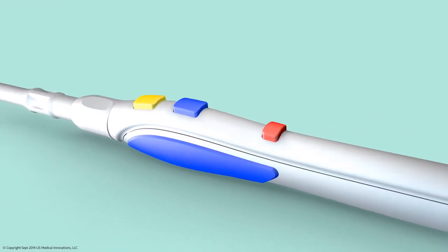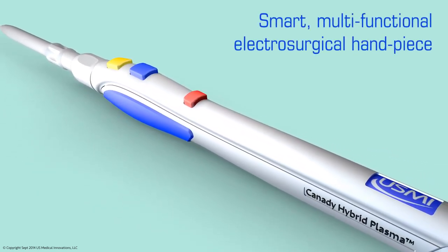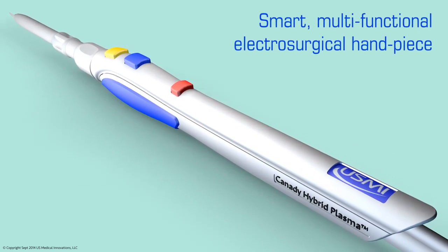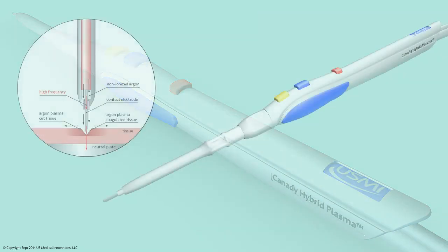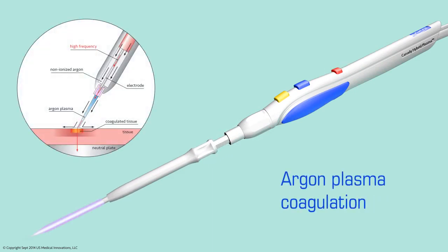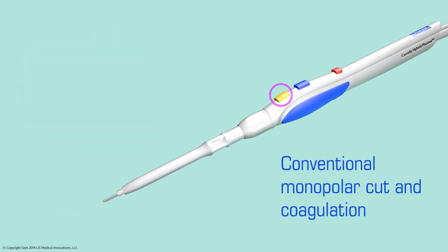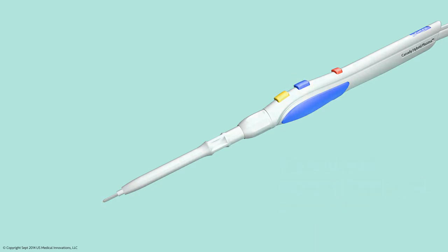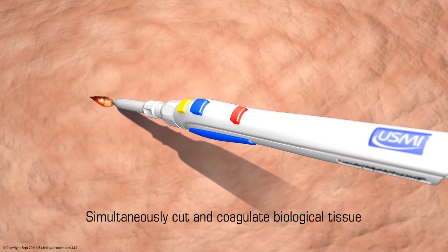The Kennedy Hybrid Plasma Scalpel is the first smart multifunctional electrosurgical handpiece in the world, incorporating four separate operating modes: hybrid plasma, argon plasma coagulation, and conventional monopolar cut and coagulation. The Kennedy Hybrid Plasma Scalpel can simultaneously cut and coagulate through the layers of the abdominal wall.